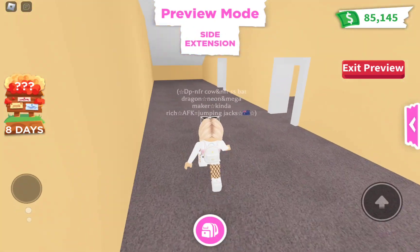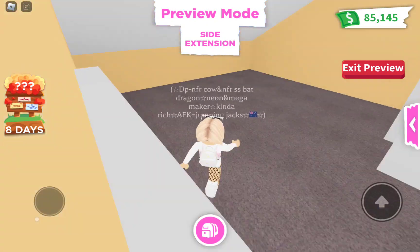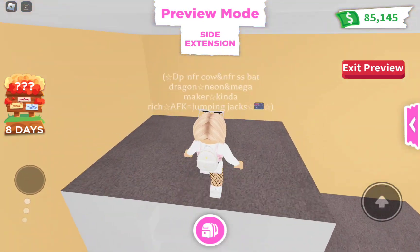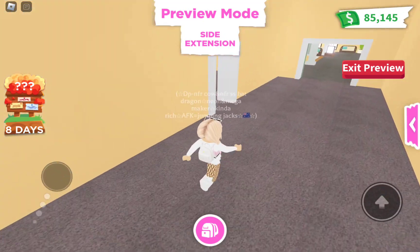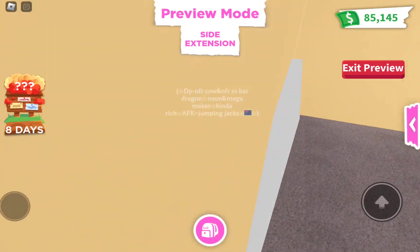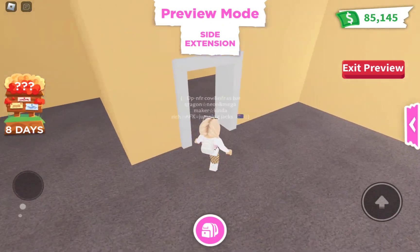So these are the extension parts. The side extension has this big room — I'm guessing it's supposed to be a kids' bedroom because it's like a double bunker or something. Let's go into this one. I'm not sure what room this could be, but I think it could be a nice bedroom, and that could be the bathroom.